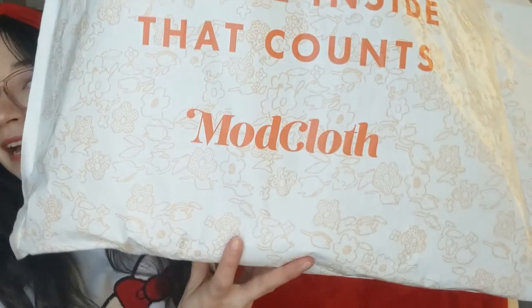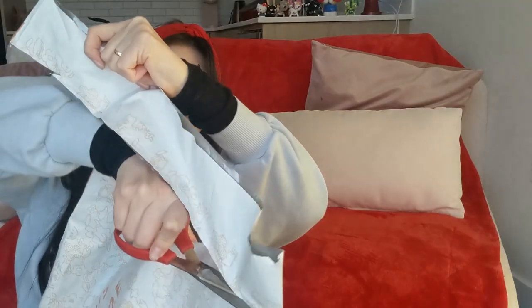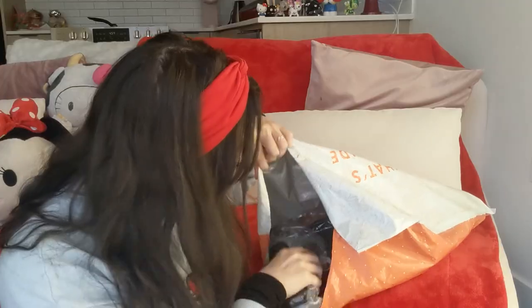To get on with the video, I've got my package right behind me. Here's the package, and it says, 'It's what's on the inside that counts,' which I think is a great quote. It's open — I'm so excited. Here's the first item.